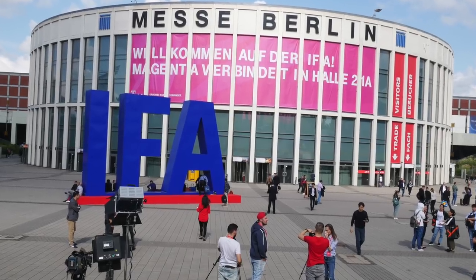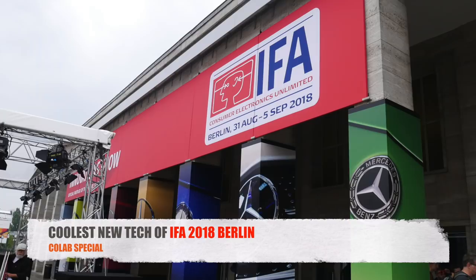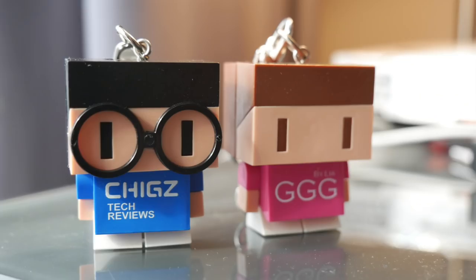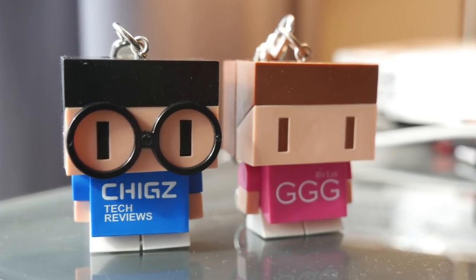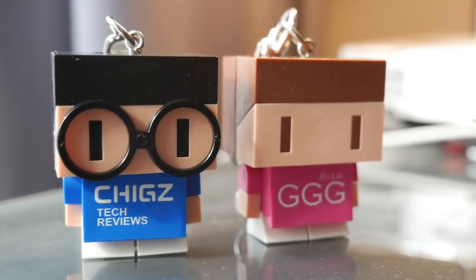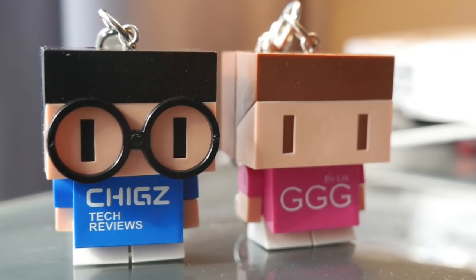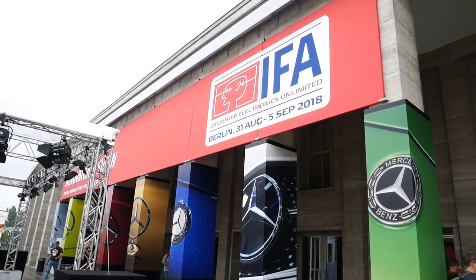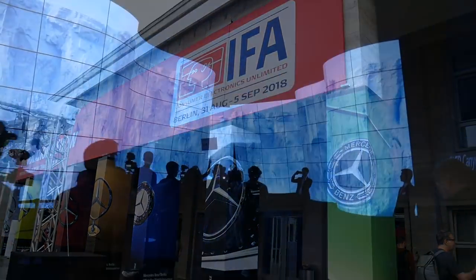What's up guys, Chigze from Chigstech Reviews. Today I bring you the coolest new tech of IFA 2018 in Berlin, and it's a collab special. I'm Leah from Glamour Gadgets and Gaming by Leah, and in this video we are going to share some of the coolest tech Chigze and I especially liked.